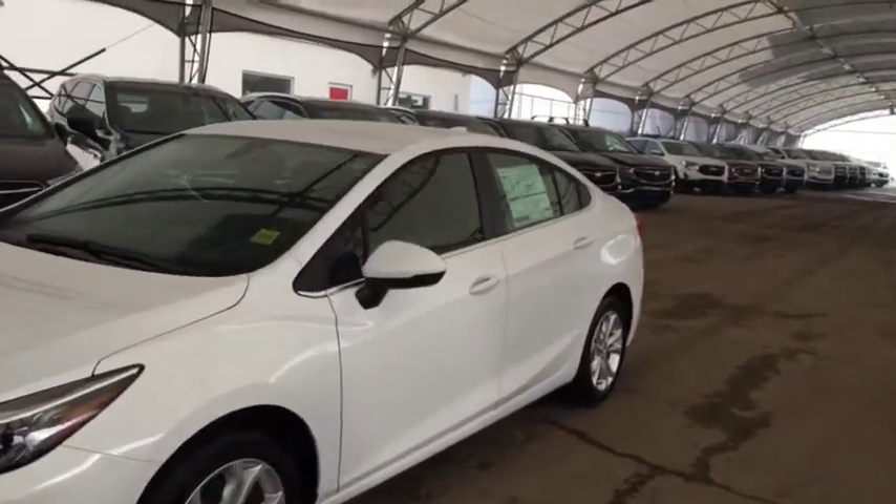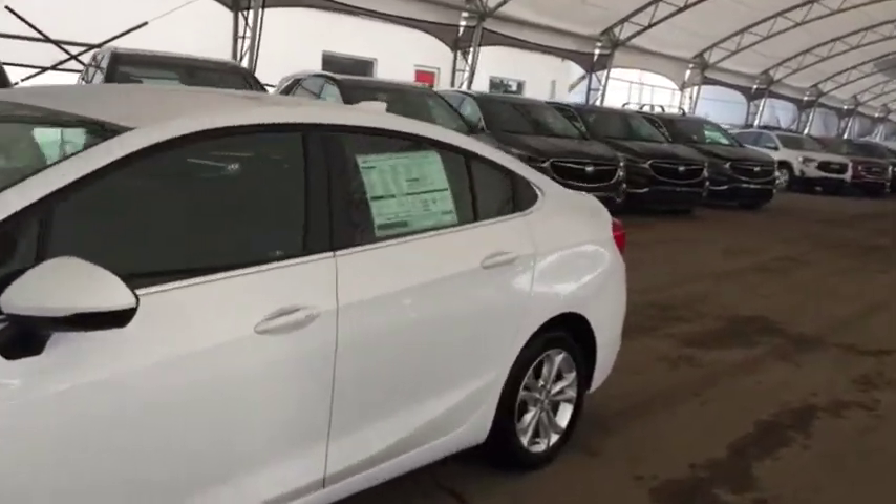Welcome to Davis Chevrolet. This is a 2019 Chevrolet Cruze in the color white.